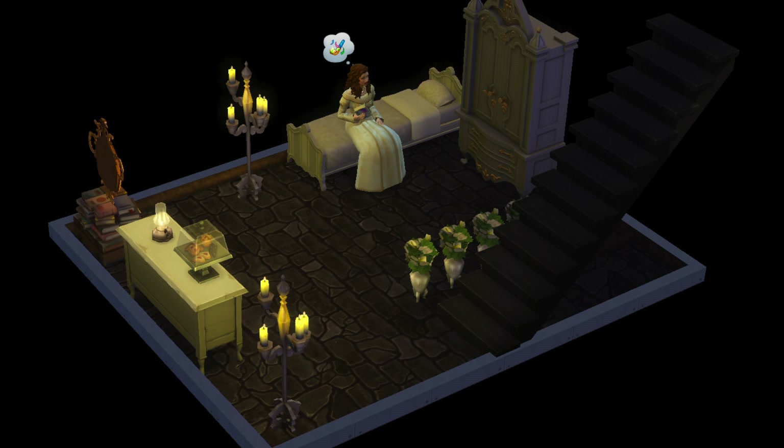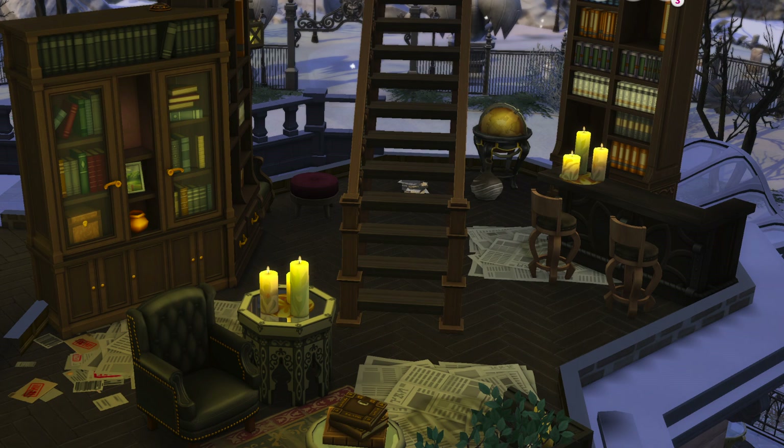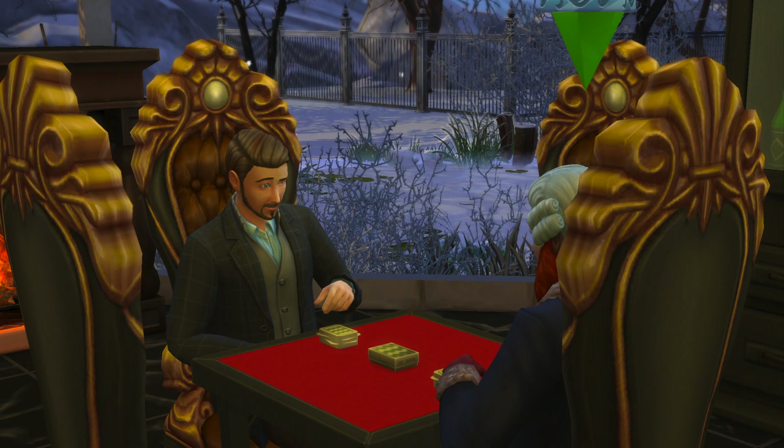I chose to do this project in The Sims because it's my favorite game, and also because I thought it was a great way to visualize the details in the story — specifically how the characters look and the palace itself.